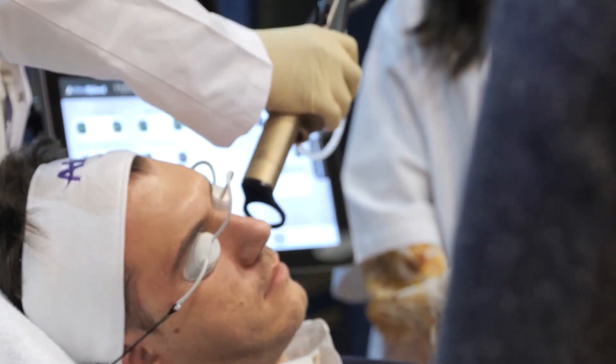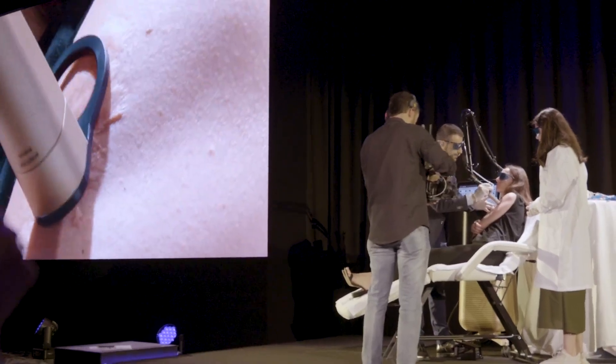I find the hybrid a very effective treatment, especially having the CO2, the non-ablative fractionated laser with it, and then the impact sonophoresis handpiece. This makes it the ideal system to treat scarring, in my opinion.